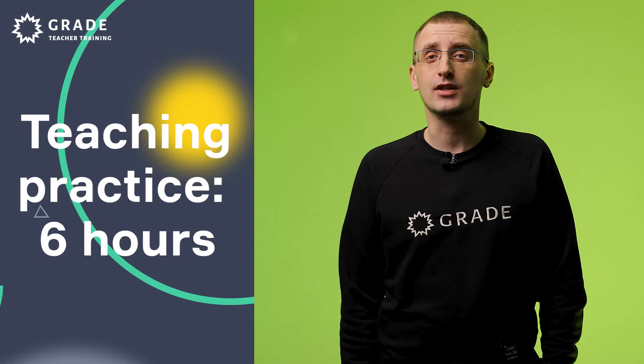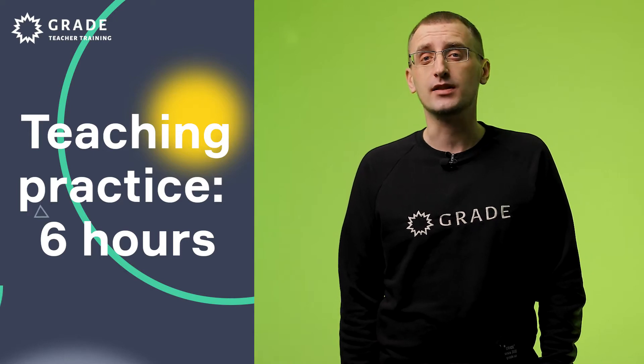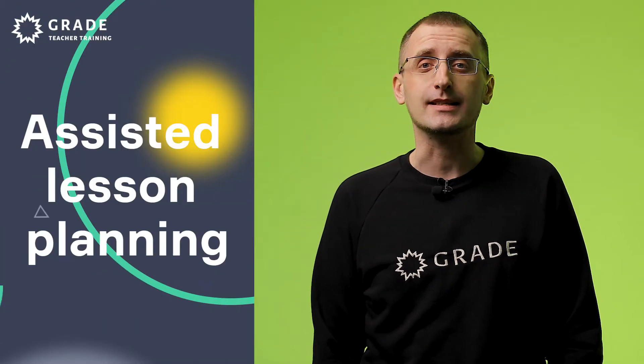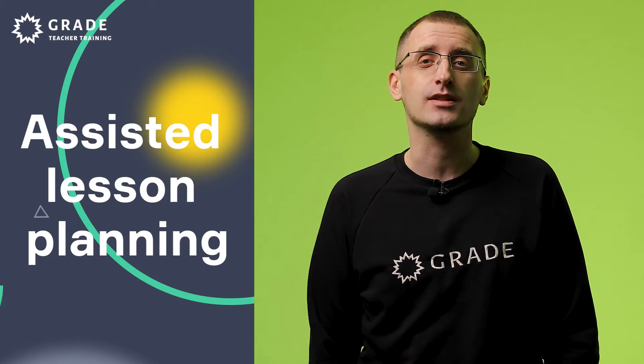Teaching practice is about teaching lessons to real students. Each course participant has to teach six hours and has an opportunity to discuss these lessons before they teach them. Tutors provide trainees with the so-called TP points, where it says what kind of lesson to teach and detailed guidance is provided as to how to teach this lesson. Before the lessons, tutors get together with trainees and discuss the lessons they're going to teach.